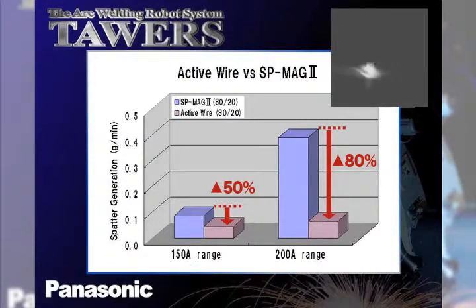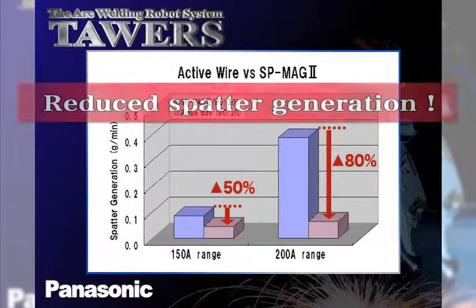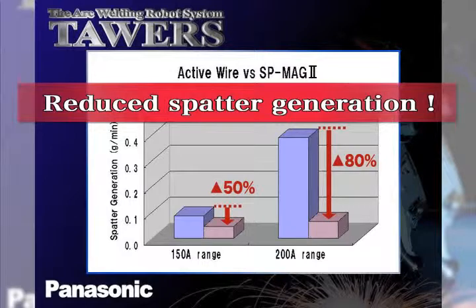Conventional CO2 welding creates a significant amount of spatter during welding compared to MAG welding. The greatest improvements in spatter generation reduction will be seen in CO2 welding. The active wire feed process is very effective in controlling the spatter generated in MAG welding as well.